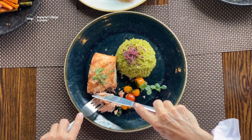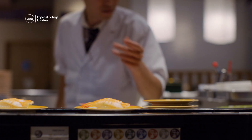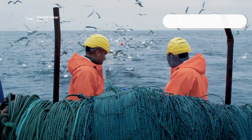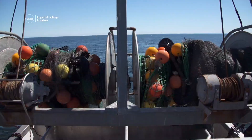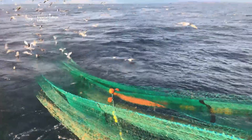Seafood is eaten by billions of people all over the world, but meeting the demand for lots of seafood can lead to overfishing. This is when people catch fish faster than stocks can replenish, which can threaten the long-term survival of fish populations.